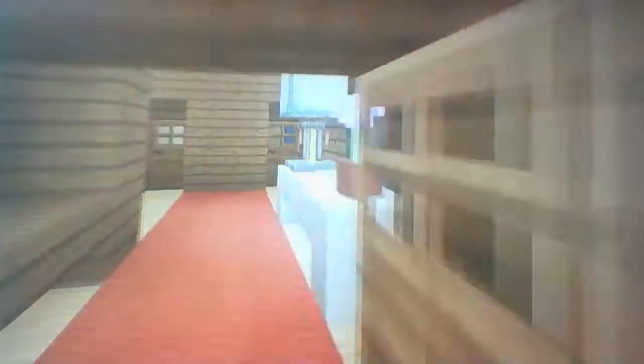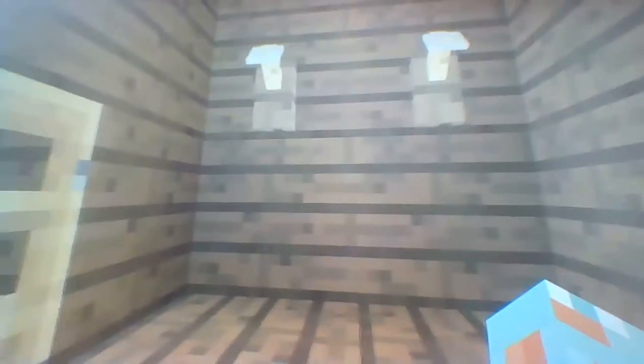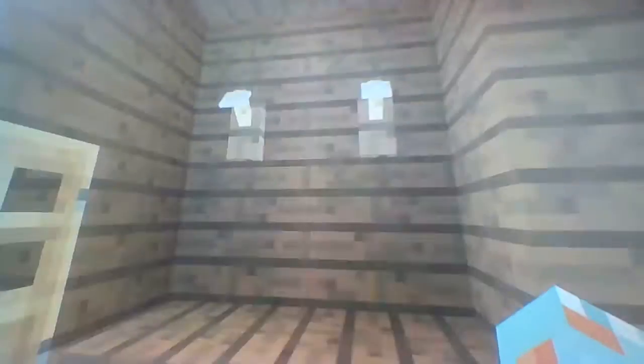As you guys can see, when you enter the house you have this nice red carpet, a table with a potted plant, a painting, and a nice design lamp. Over here on the left-hand side we also have a map and a coat hanger so you can hang your coats up after you get home. We also have somewhere we can put our shoes.